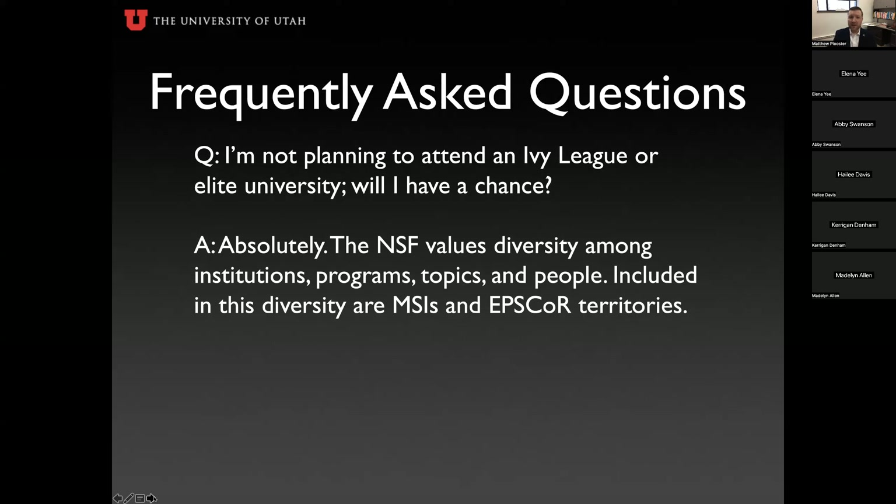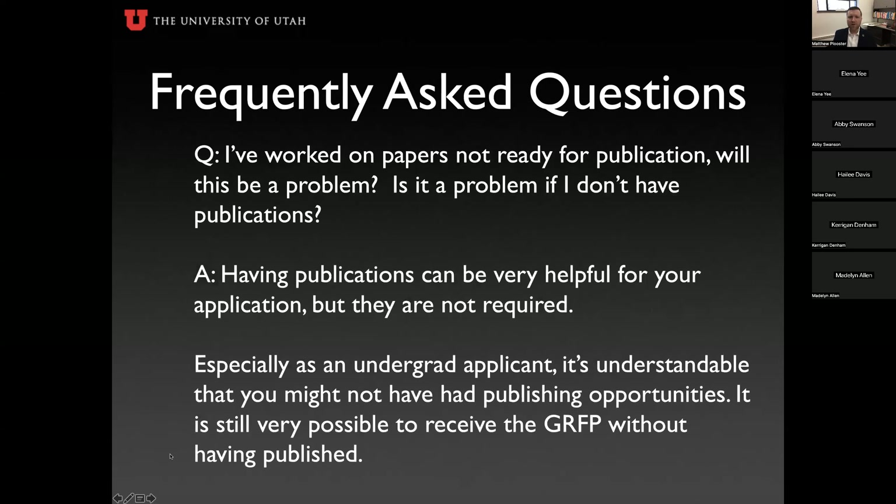I'm not planning to attend an Ivy League or elite university — will I still have a chance? Absolutely. NSF values diversity among institutions, programs, topics, and people, including minority-serving institutions and EPSCOR territories. Publications will enhance your application and be very helpful, but they are not required. You can be a completely successful fellowship applicant without publications.